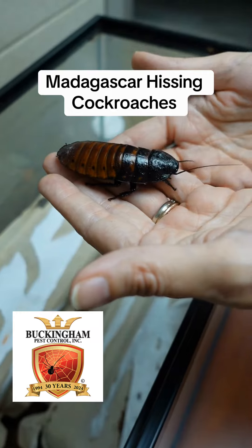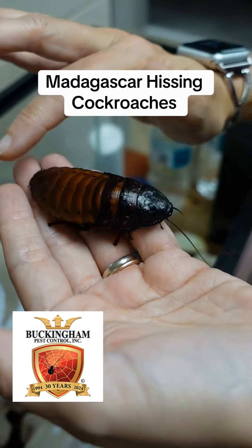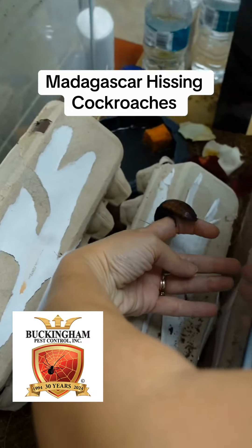We just think they're really cool for home shows and for classrooms. We've done a couple of charter schools where we've come and done demonstrations and presentations about them. Come on, there you go.